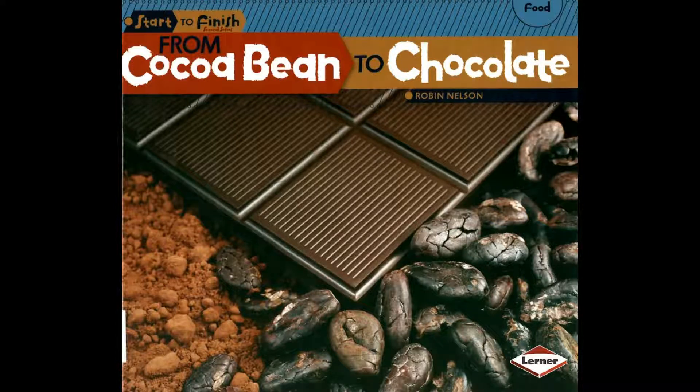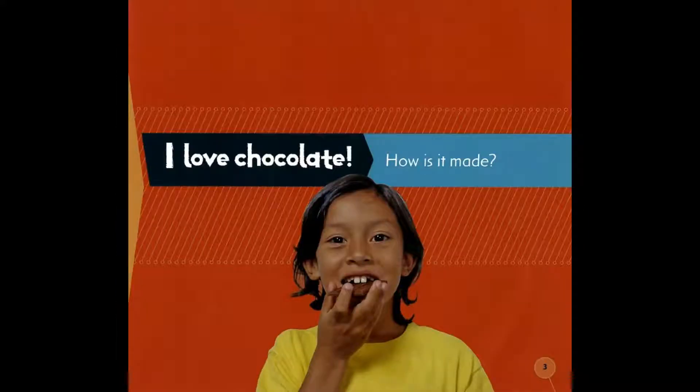The Start to Finish series: Food from Cocoa Bean to Chocolate, written by Robin Nelson. I love chocolate. How is it made?